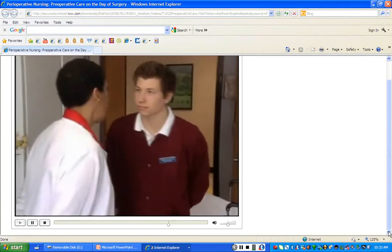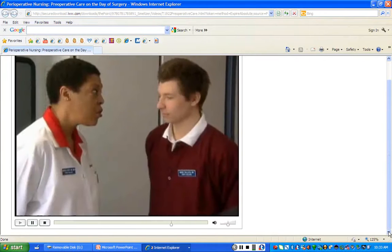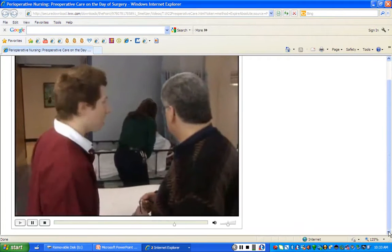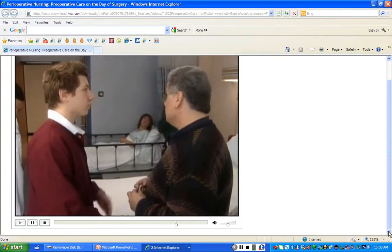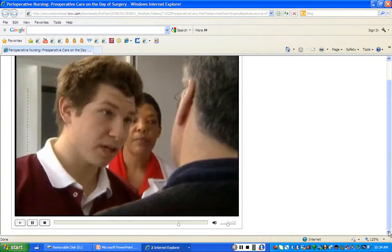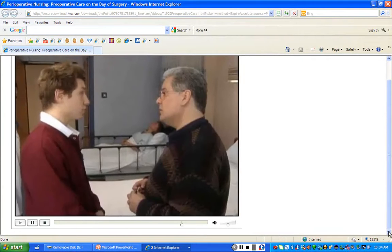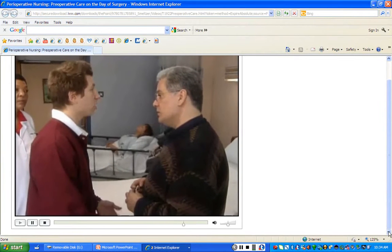Now is a good time to talk to David. Your wife will be spending some time in the post-operative recovery area after surgery before coming back here. The surgical waiting room is down the hallway to the left, and Ms. Scott will take you there. The surgeon will meet with you in the waiting area after the operation to speak with you.